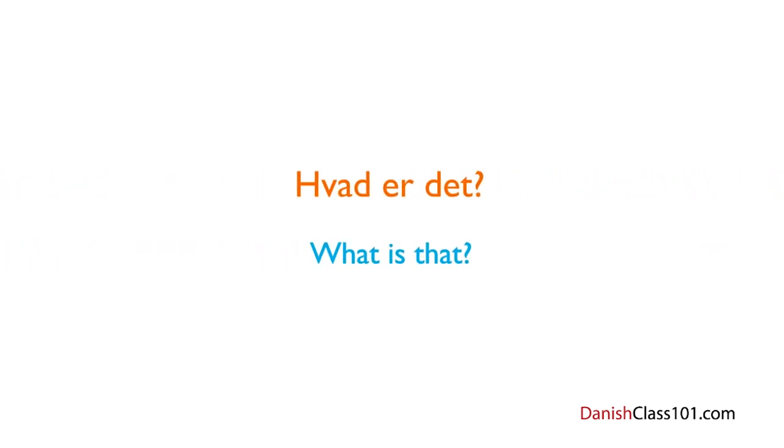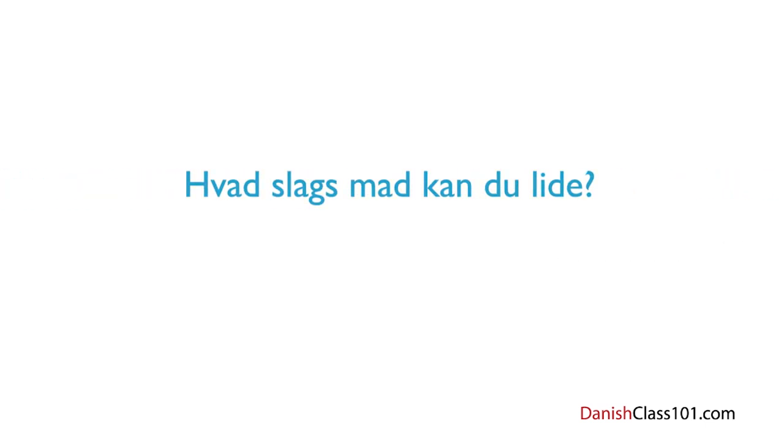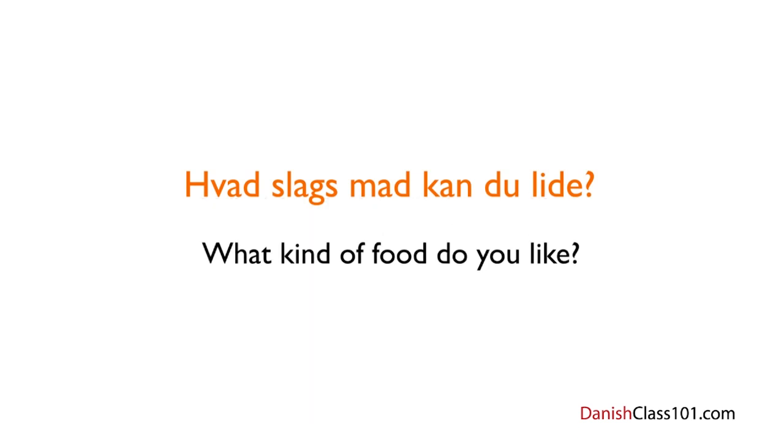Asking 'What is that?' is as easy as in English — just say: Hvad er det? You can also use a familiar verb to ask about people's preferences: Hvad slags mad kan du lide? — What kind of food do you like? You already know how to answer this: Jeg kan godt lide — I like.